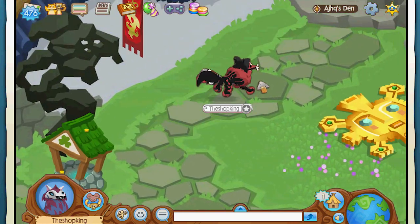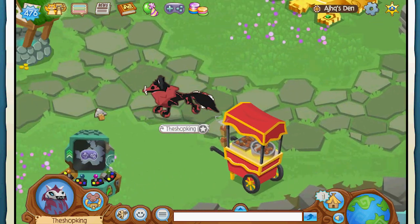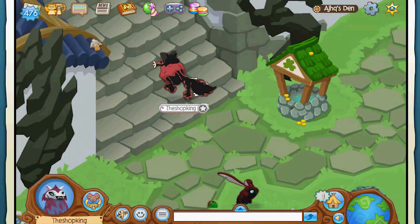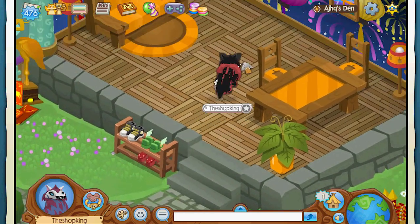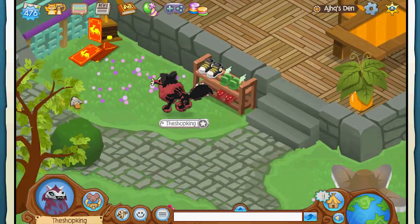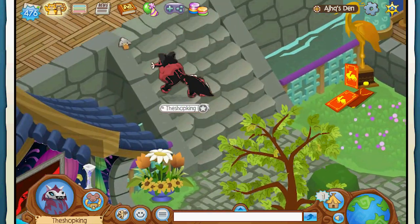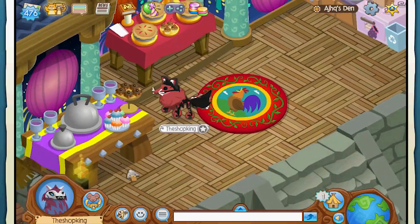Well that was pretty cool checking out the oldest Animal Jam video ever. It was really cool to see what Animal Jam looked like way, way a long time ago — very interesting. Alright, well hey, that's going to wrap this video up everybody. Thanks so much for watching. Make sure you subscribe to Shop King and we'll see you guys on the next one.